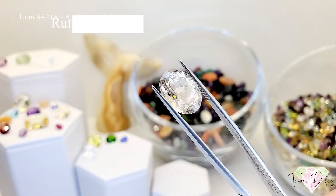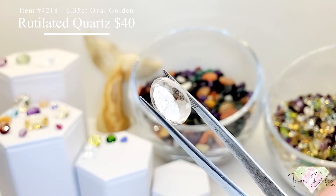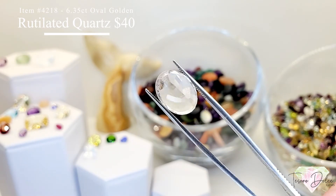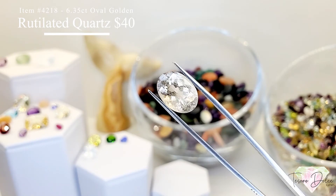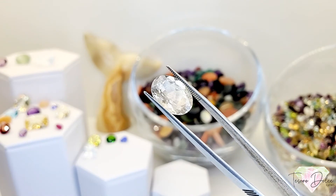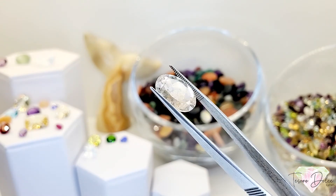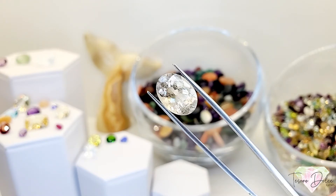Item 4218 is a 6.35 carat oval shaped golden rooted quartz for $40. This is a large quartz with a big chunky pavilion and nice large table.